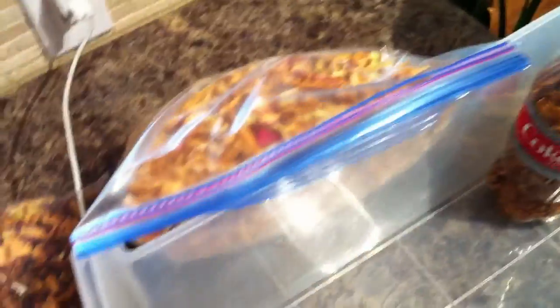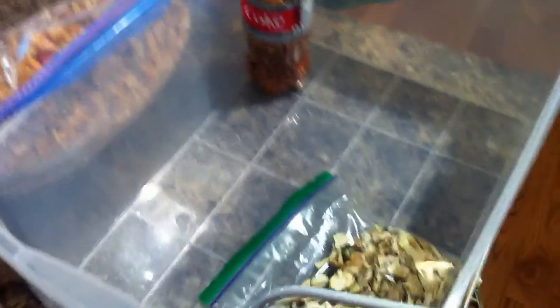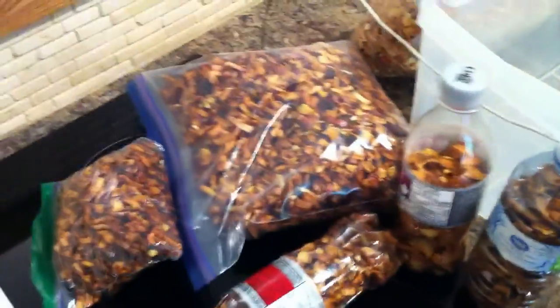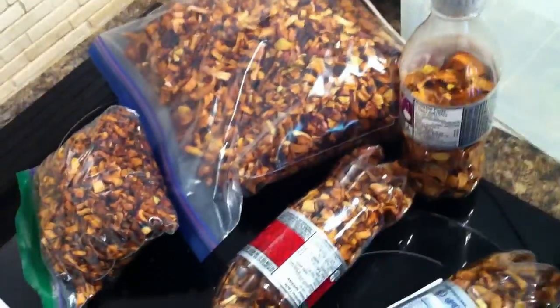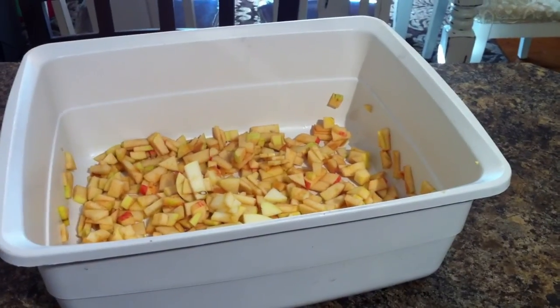Some people are asking how do you keep your apples from going brown when you dice them like this? And the answer is, you don't. It would be like asking how do you keep a grape from shriveling up when you make it into a raisin? These are the equivalent of apple raisins, and they're delicious. You chew them up just like an apple raisin — they're great and they'll get you through the winter.